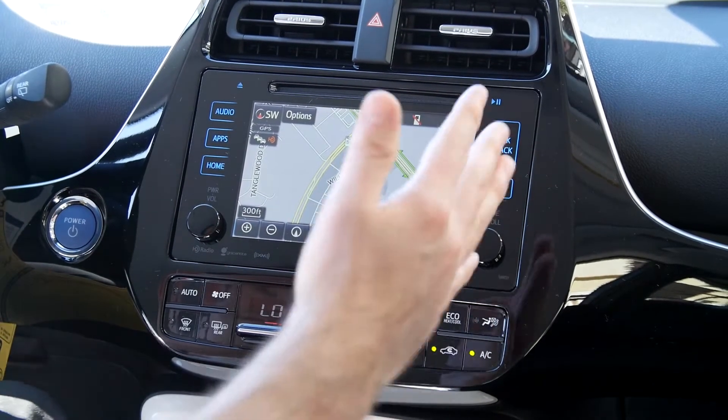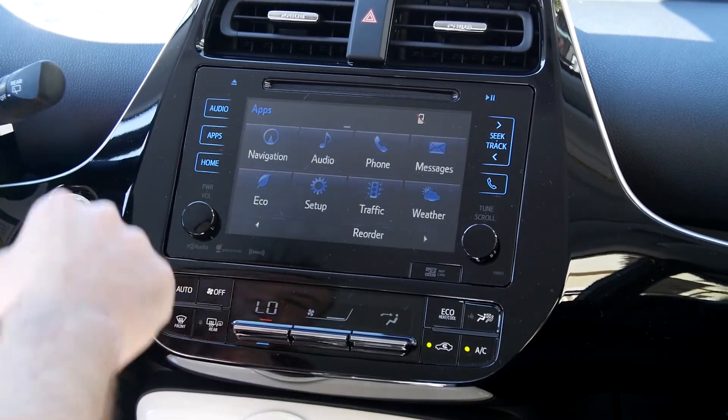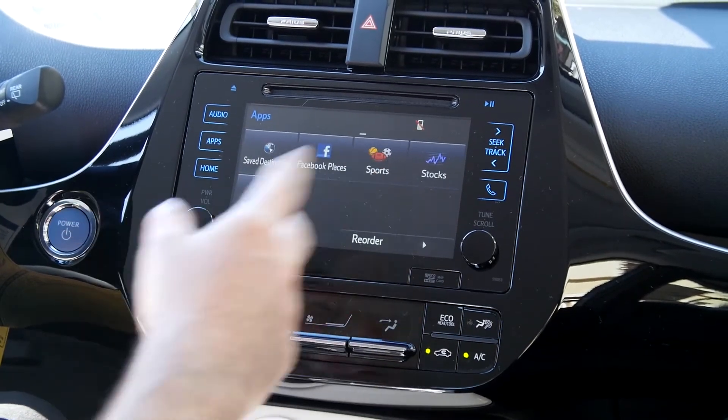Another nice thing that you see is the center stack design, very stylish. It's got the built-in navigation system, and you also have your available Entune app suite to stay connected to your daily life.